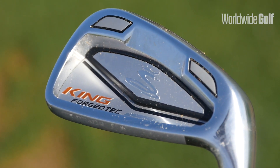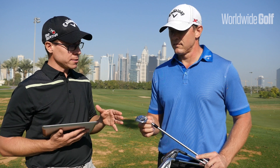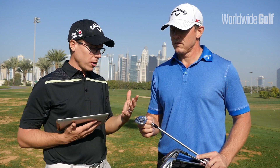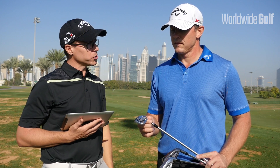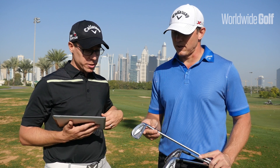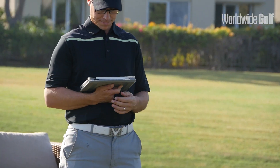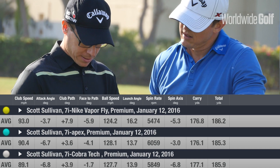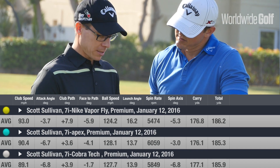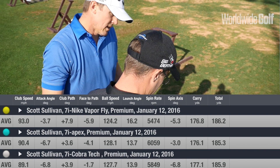With the Cobra as well, we're seeing definitely good ball speeds. Whether it's the technology of moving the center of gravity a little bit forward or the loft, there are definitely some really good ball speeds in there. If we look at the actual numbers in terms of distance, they were very, very similar: 176 with the Nike, 177 with the Cobra, and 176.1 with the Apex. So in terms of distance, very, very similar.